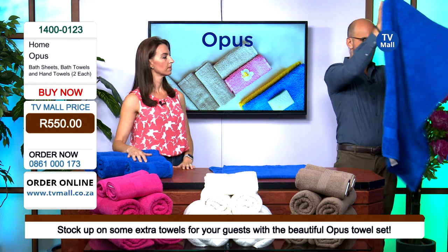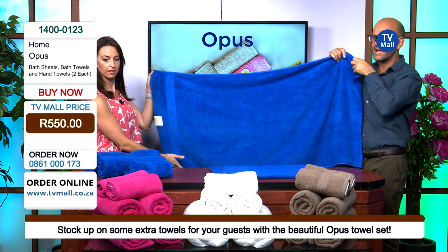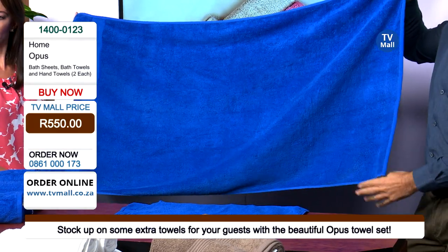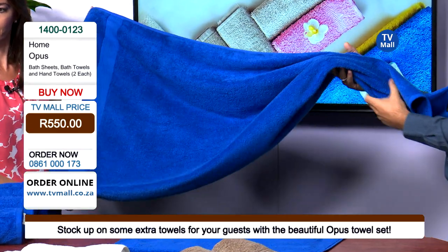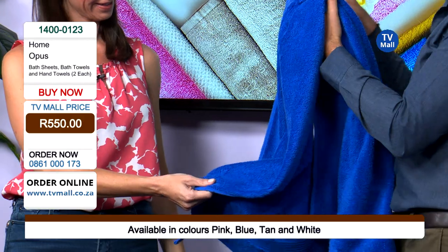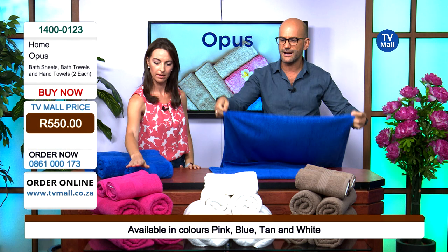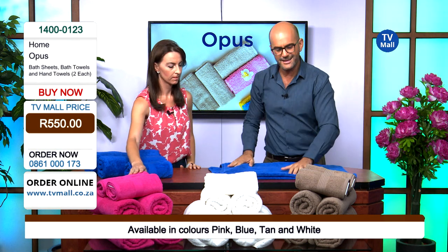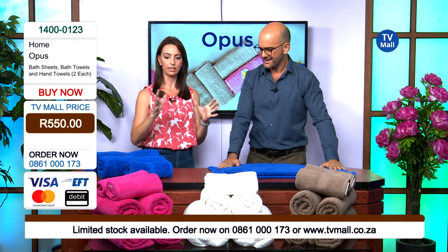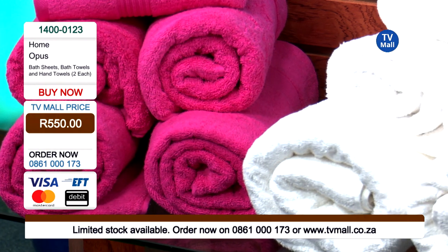Now let's have a look at the bath towel — again super generous in size, 10 centimeters longer than your normal towel. And look at that color — this is so bright and beautiful; it will brighten up any bathroom. It comes in these beautiful colors: this is the rich blue, it also comes in a gorgeous vibrant pink, your classic crisp hotel white, and a really homely warm tan color. It is really, really beautiful.